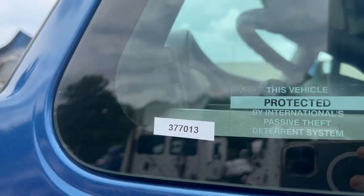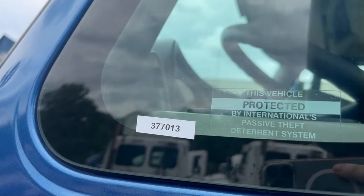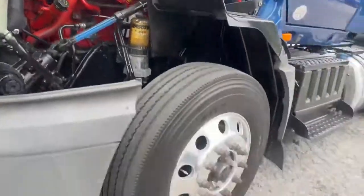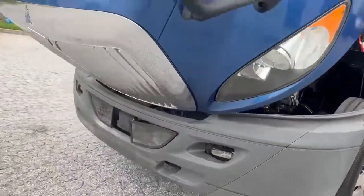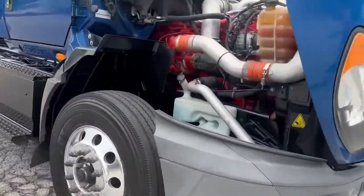Hey guys, today is July 25th. We're doing a video of 377013. This is a 2016 International Pro Star with a 435 Cummins ISX. The truck will be receiving an annual DOT this week.